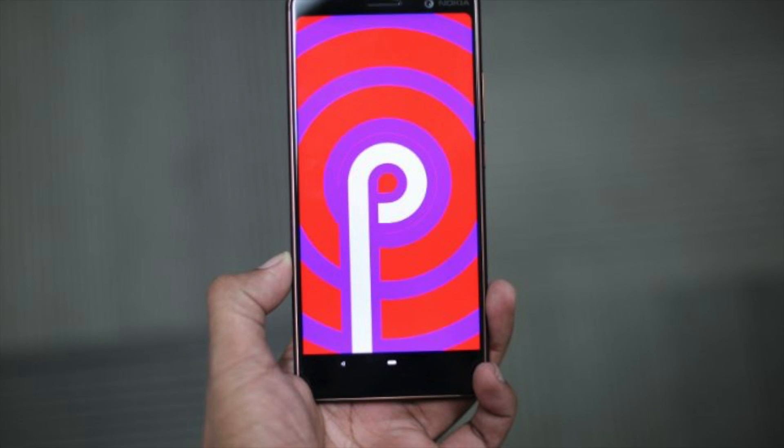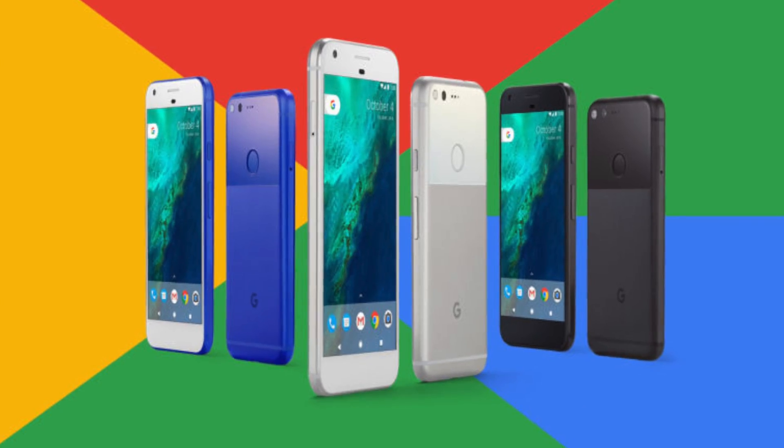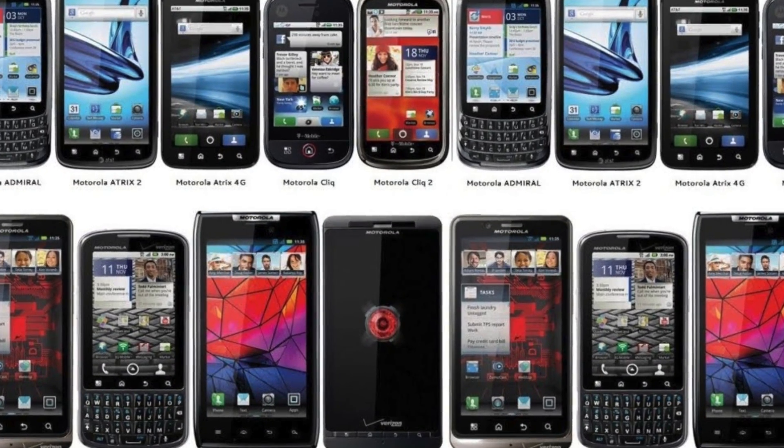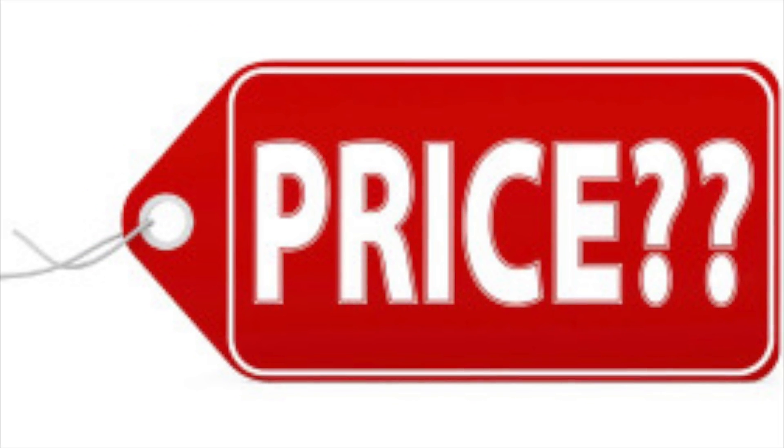When can you get Android Pie? Today on Pixel phones, and 2018 to 2019 for others. How much will Android Pie cost? It will be a free update.